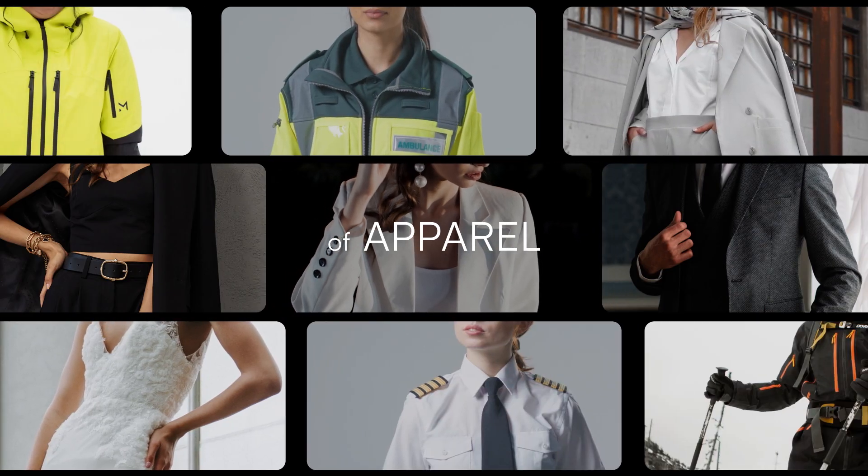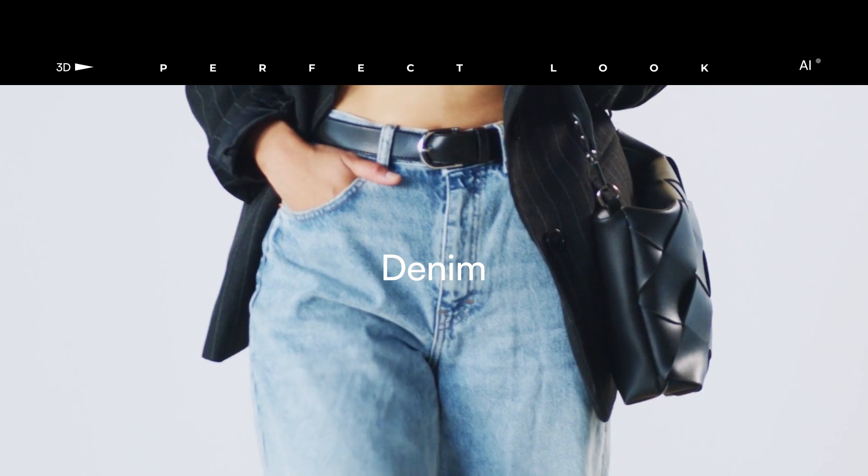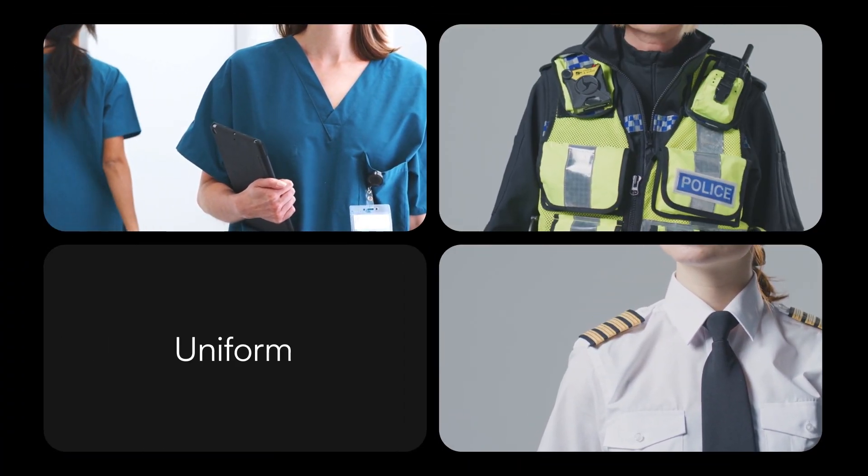We empower a broad spectrum of apparel, including men's and women's custom fashion, bridal, performance wear, and denim, and proudly powers many large, uniform businesses.